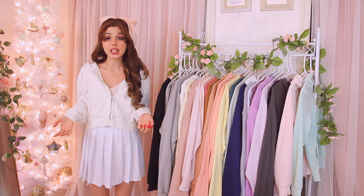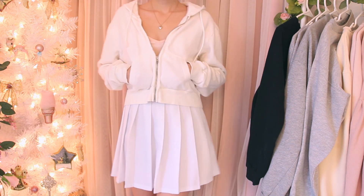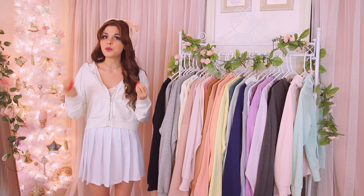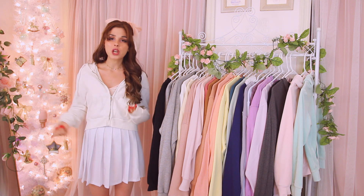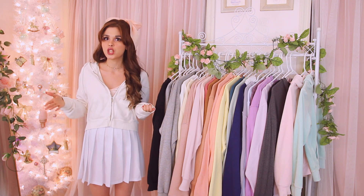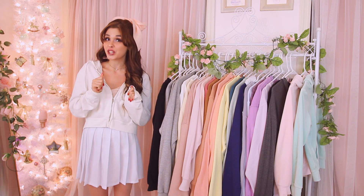It looks like I'm keeping all the zip-ups! The last one is a plain white zip-up from Brandy Melville — my literal favorite jacket because you can pair it with just about anything. It's a nice cotton material and super comfy. I actually left it at a friend's house once and bought another one, which just shows how much I love it. Not parting ways with this one for sure.